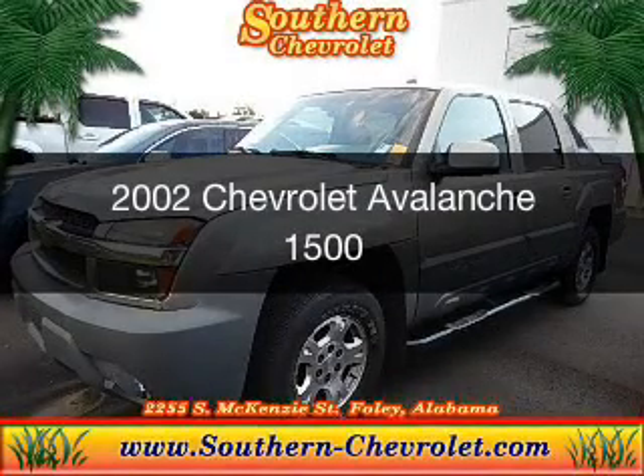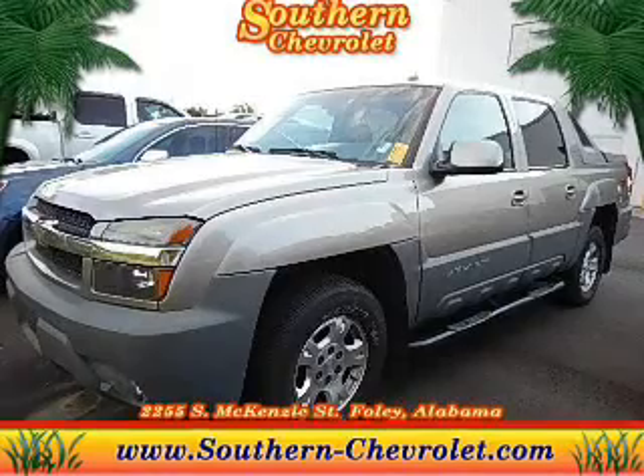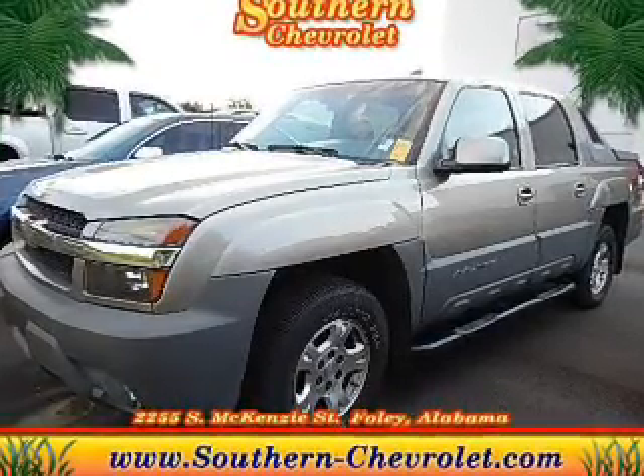This is a used 2002 Chevrolet Avalanche, powered by 4-wheel drive, a 5.3-liter, 8-cylinder engine, and a 4-speed automatic transmission.